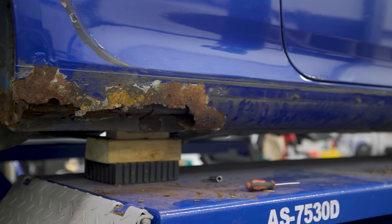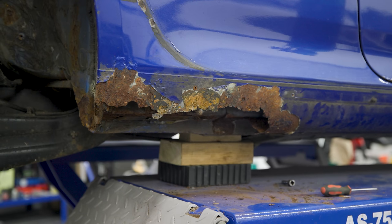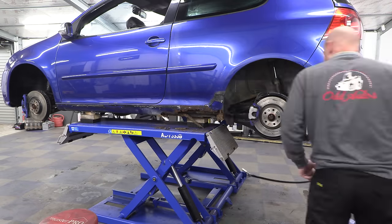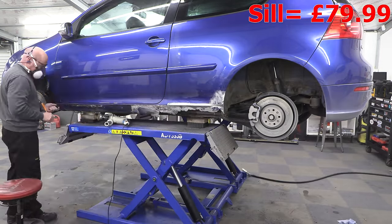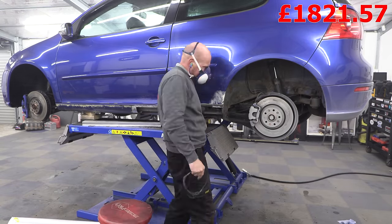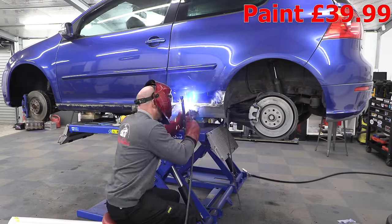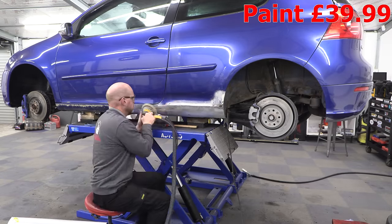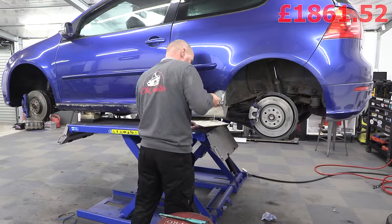That side as well once I cleaned it all up turned out it's not as bad as the passenger side, but yeah it was pretty bad. So I bought a whole sill off eBay, cut it in half, and welded the back end of it on. Then I got a colour match and some lacquer, gave it a paint, and it doesn't look too bad for a rattle can job to be honest.